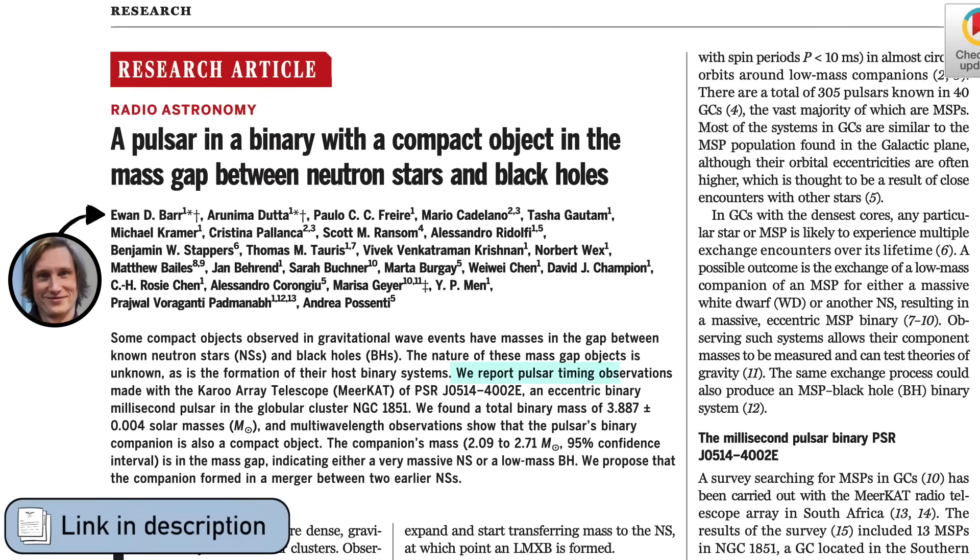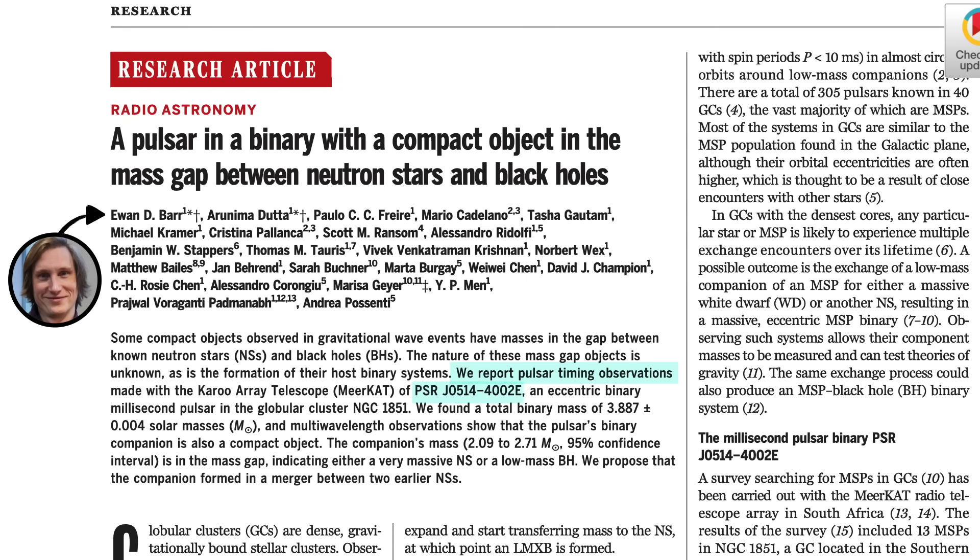Once we have all that, then hopefully, finally, we should be able to tell if this companion in orbit around pulsar J0514-4002E is indeed the heaviest neutron star ever found or the lightest black hole ever found.